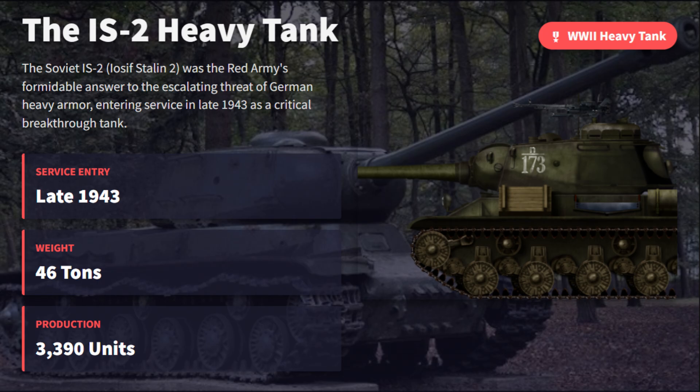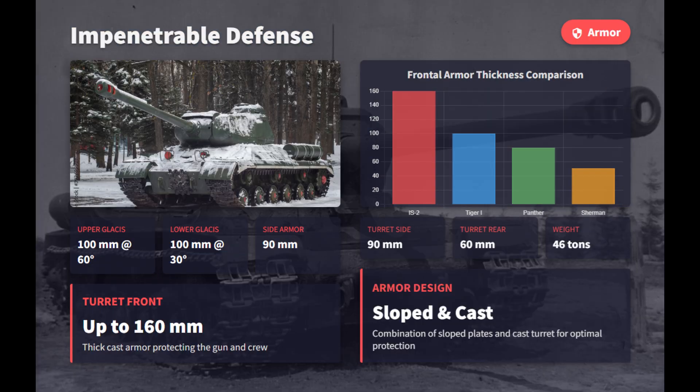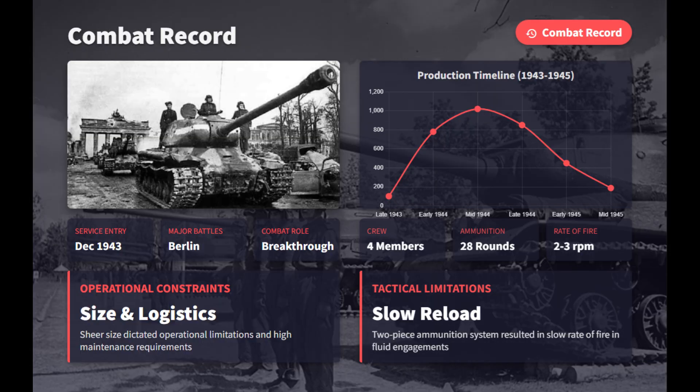Introduced in late 1943, the Soviet IS-2 was the Red Army's powerful response to German heavy tanks. Weighing 46 tons, it carried the massive 122mm D-25T gun, capable of destroying Tigers, Panthers, and fortifications at long range. Its armor was equally impressive, with 100mm sloped glacis and a turret front up to 160mm thick. Built for breakthroughs and late-war offensives like the Battle of Berlin, it proved devastating but mechanically demanding.